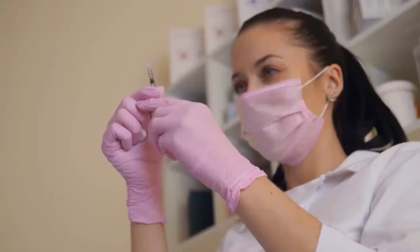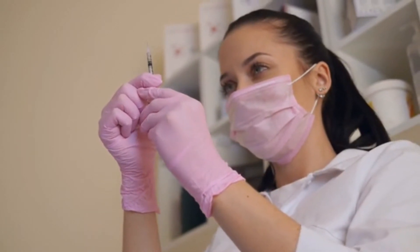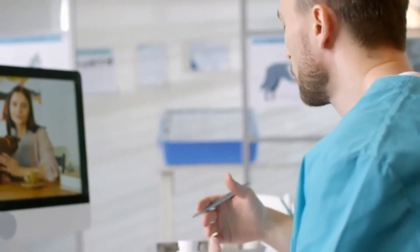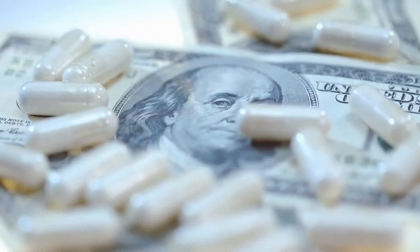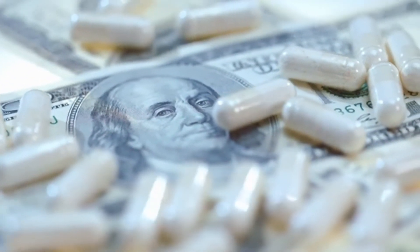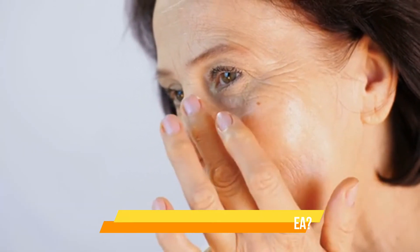Unlike surgery or dermatological treatments such as dermabrasion, the costs related to Botox can vary significantly. This is because you typically pay for each unit or injection rather than just the procedure itself. Some doctors may charge based on the area being treated instead. Costs for Botox can range between $200 and $800 per session, sometimes more. These costs aren't covered by insurance.